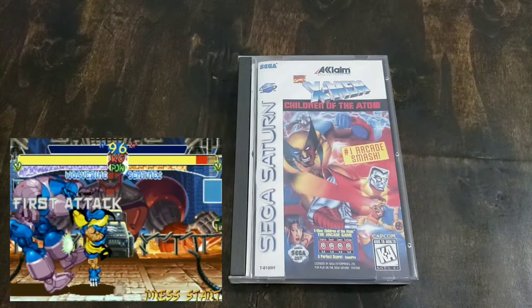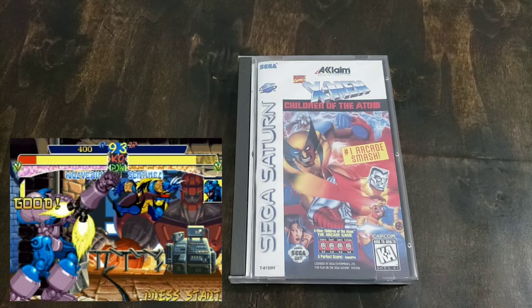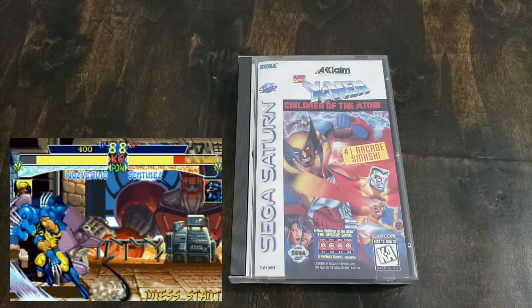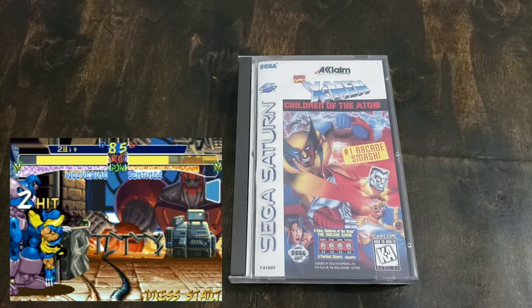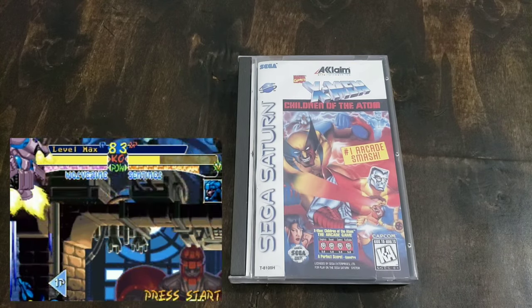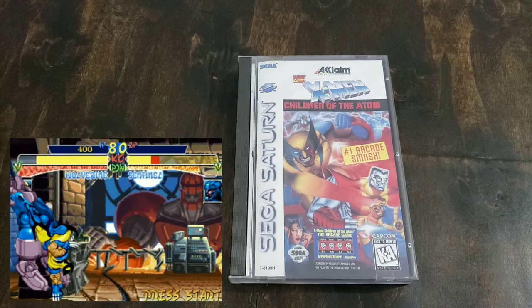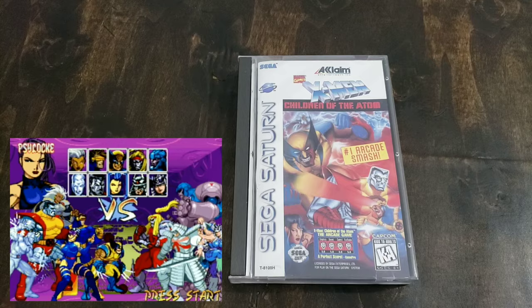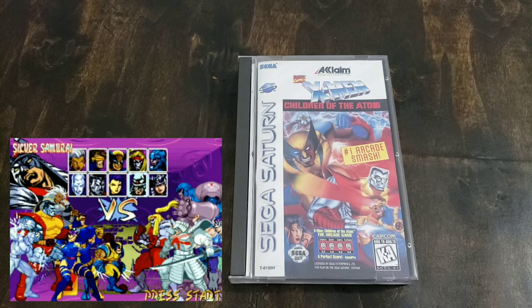And last, we have X-Men: Children of the Atom, which is not one of my favorites of the Marvel fighting games. I know some people rank it as one of their favorites, but it's just not one of mine — I think it's the roster, maybe. It's still fun, but I wouldn't rank it as high as Marvel Super Heroes or X-Men vs. Street Fighter. So there you have it, guys — that is my Sega Saturn collection as of January 2020.